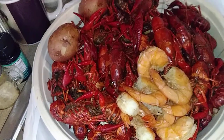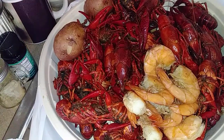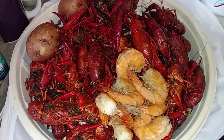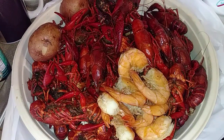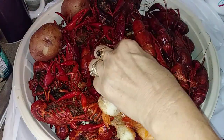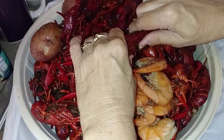Hey y'all, welcome to my channel. For supper I got what they call the Hope Special — three pounds of crawfish and half a pound of easy peel shrimp. Look at those crawfish y'all, those are nice. These are what they call select.